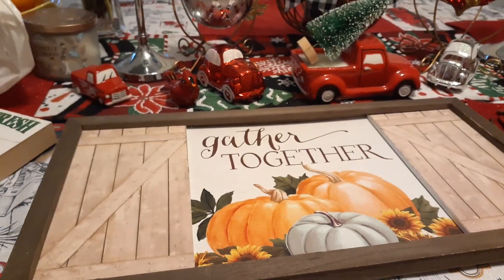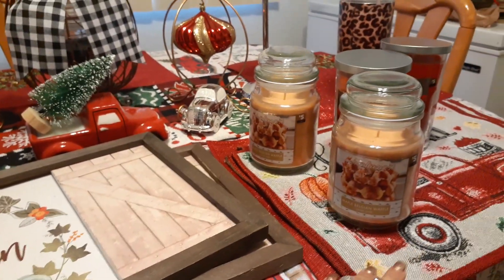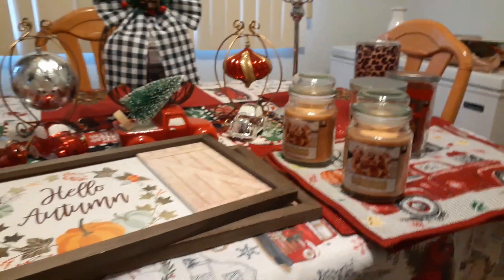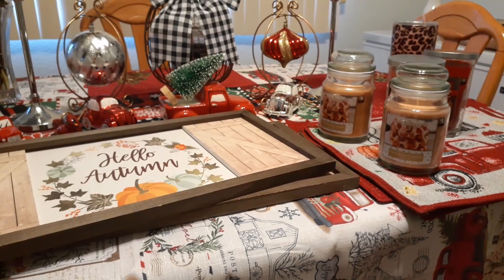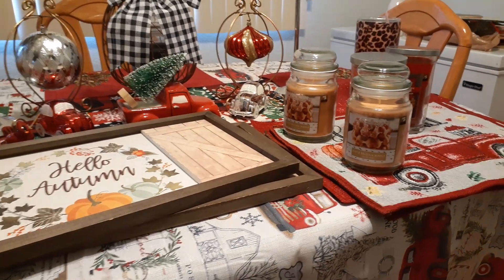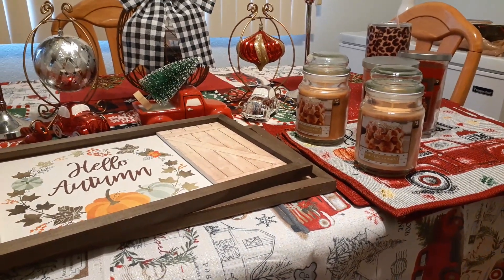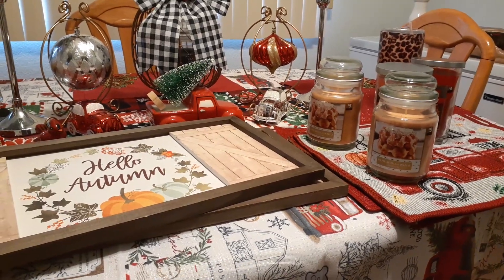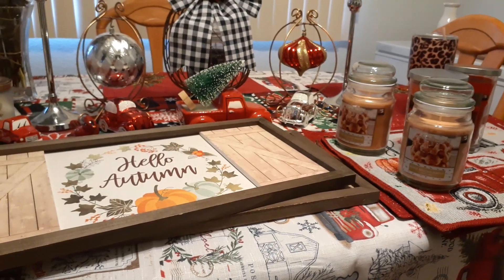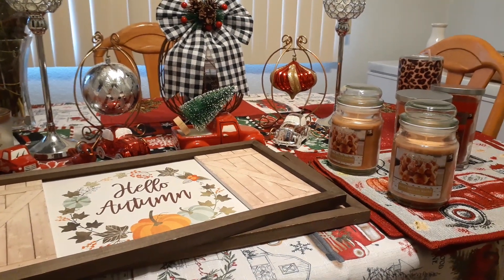So that was $5, and this was $7.80. So I spent under about $15 to $16. I picked up two signs, four full tumblers, and I picked up these four mats plus my husband's present — so I spent under $20. And that was awesome. Dollar General has a lot of great things, so check out our walkthrough.